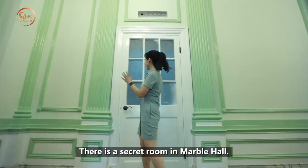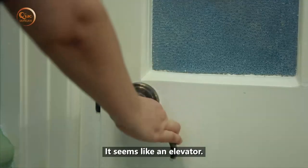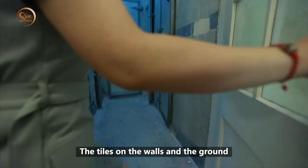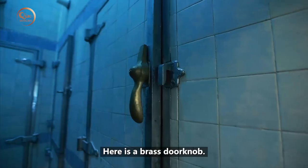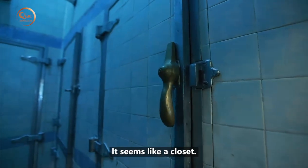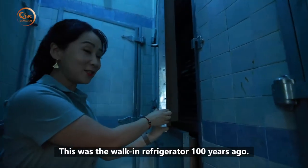There is a secret room in Marble Hall. Here is the window — it seems like an elevator shaft. The tiles on the walls and the ground are originals from 100 years ago. Here is a brass door knob — it seems like a closet. This was actually a working refrigerator 100 years ago.